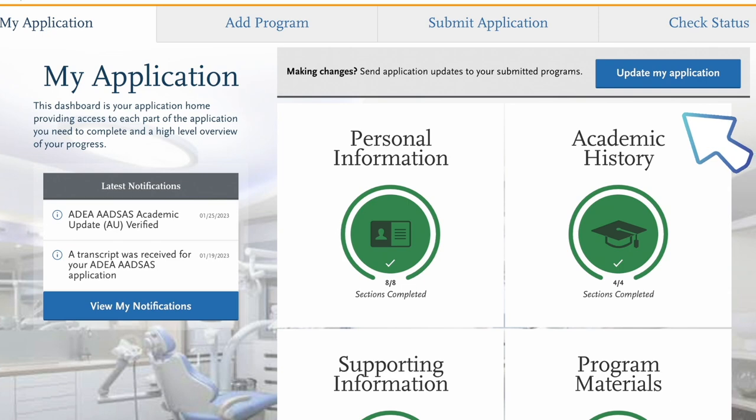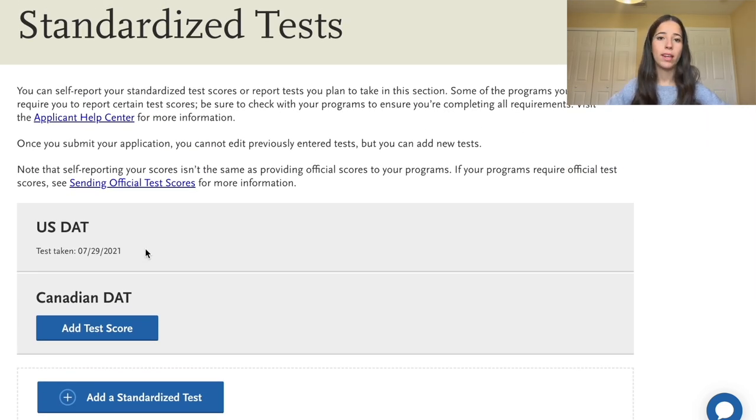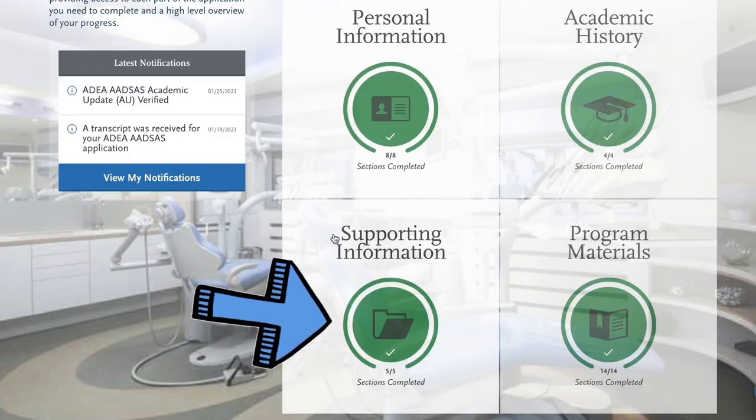Don't worry if you haven't graduated or completed all prerequisites — you'll have a chance to update your transcript entry during the update period, usually in September and then again in February, to reflect your new fall and spring semesters. You'll also self-report your DAT scores if you've already taken it. If you plan to submit before taking the DAT, you can edit that section after submission to add your score. For DAT tips and tricks, make sure to watch Nico's video — he received a 99th percentile DAT score.